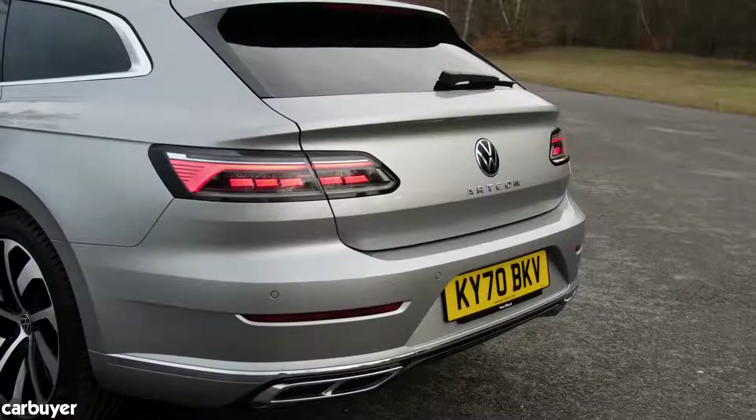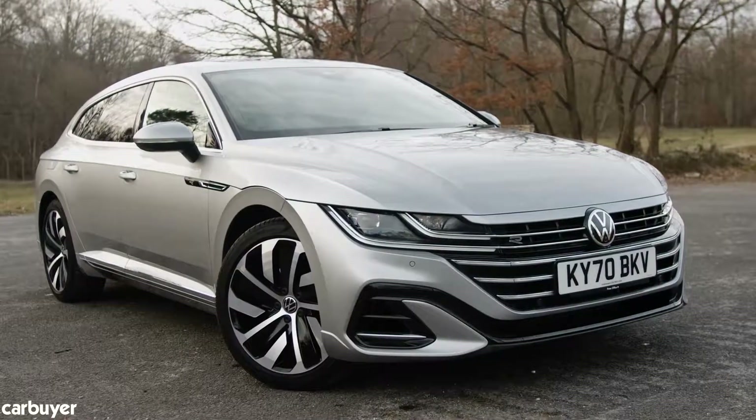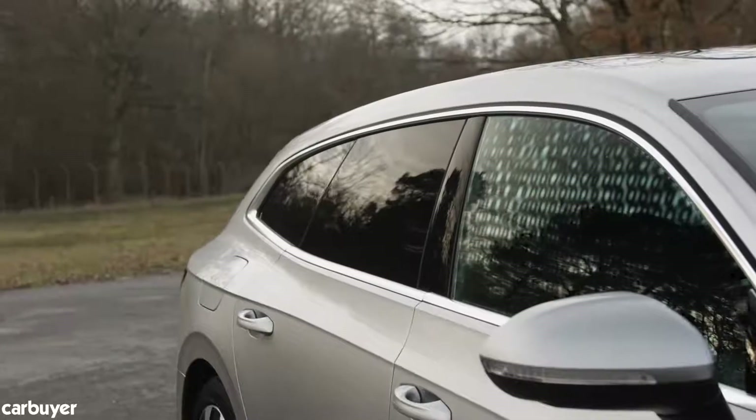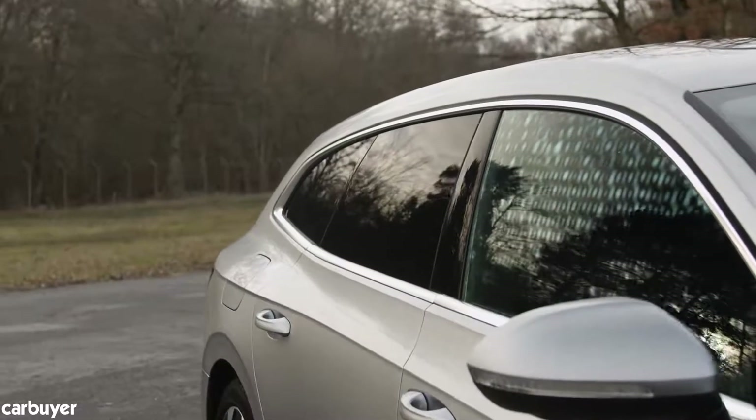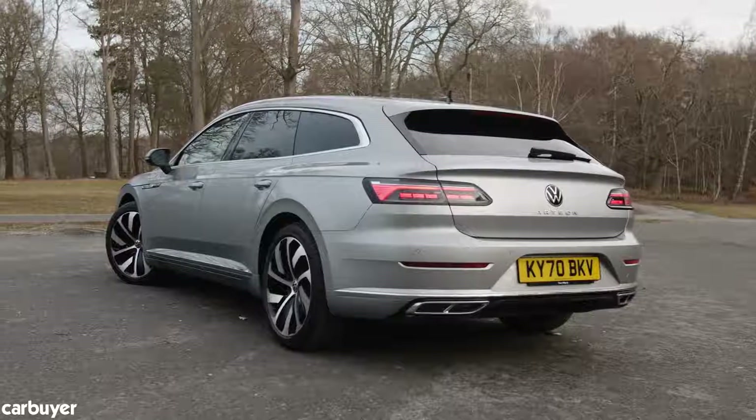New front and rear lights and new bumpers — this R-Line model looks particularly smart thanks to its sporty body kit, 19-inch alloy wheels and tinted rear windows, while chrome touches and frameless windows are there to convince you that this is a truly premium product.